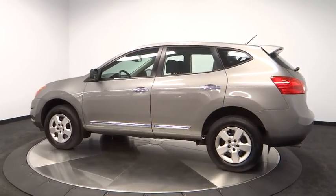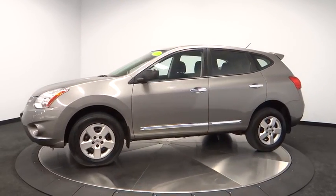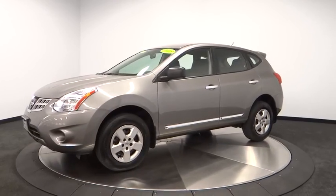Anti-lock braking system, keyless entry, stability control, traction control, dual airbag, adjustable steering wheel, air conditioning, front.